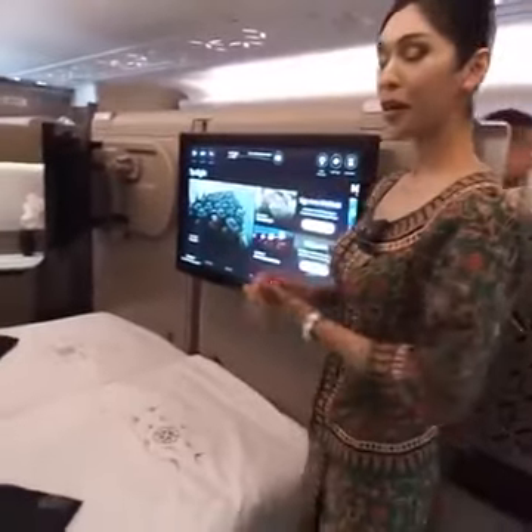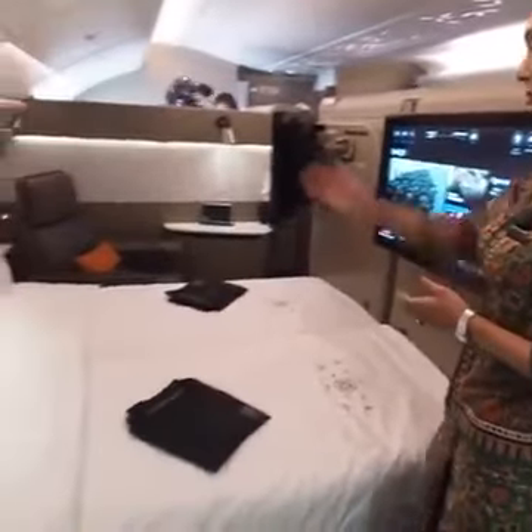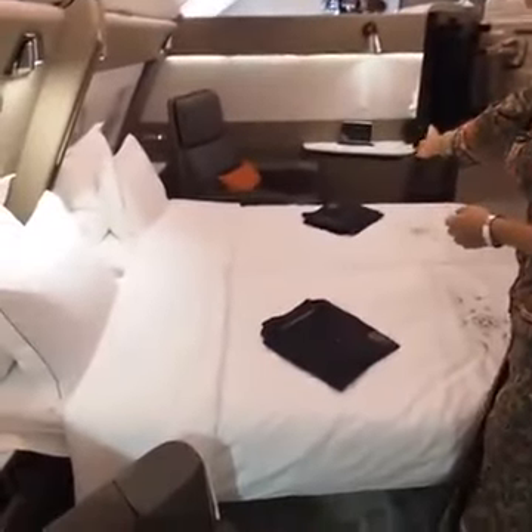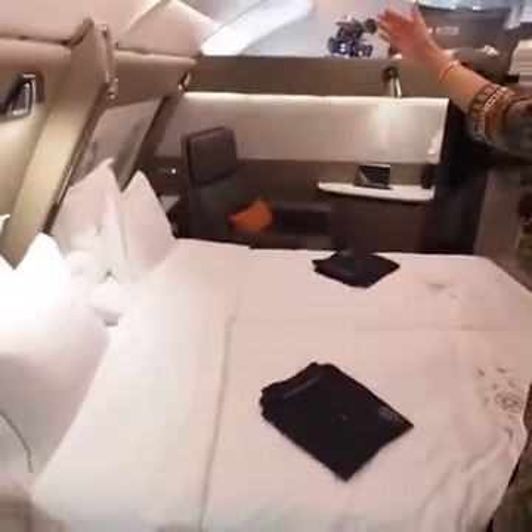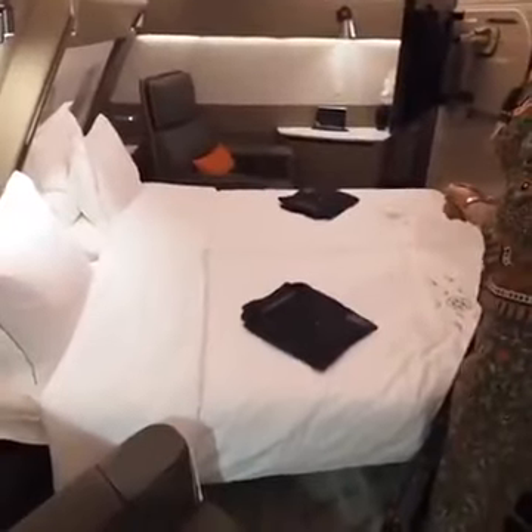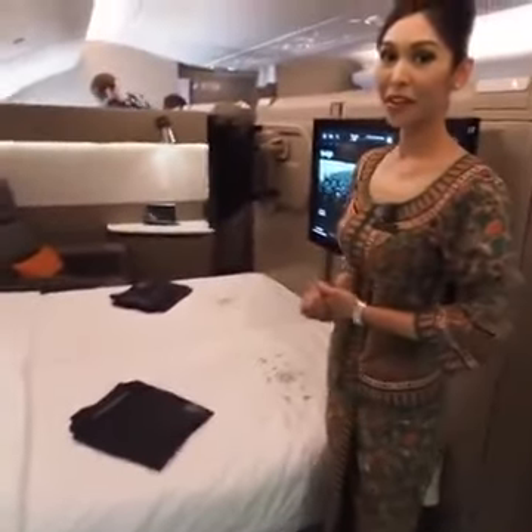And of course if you're traveling with somebody, you can bring that somebody to 2F. There's a center divider that divides the two seats. This is a perfect seat for a couple of honeymooners. Hope to see you on board.